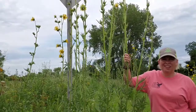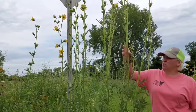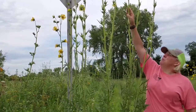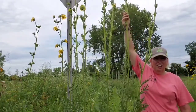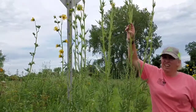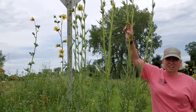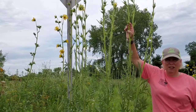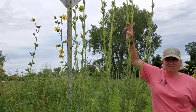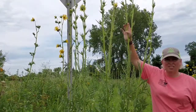Another name for Compass Plant is gumweed. When the plant is in its blooming stage, up towards the top, if you were to cut it, it has a gummy resin substance. The Native Americans and the early pioneers would use that resin as gum — not only could you chew it, but it also freshens your breath.